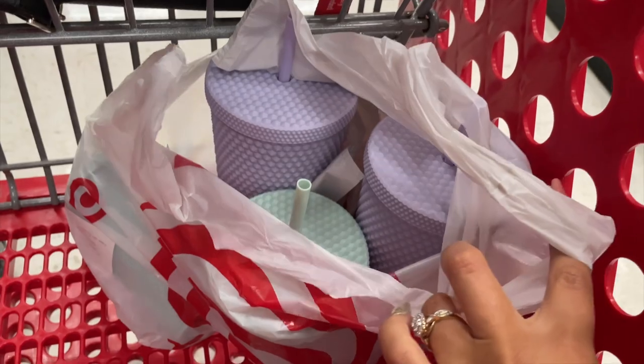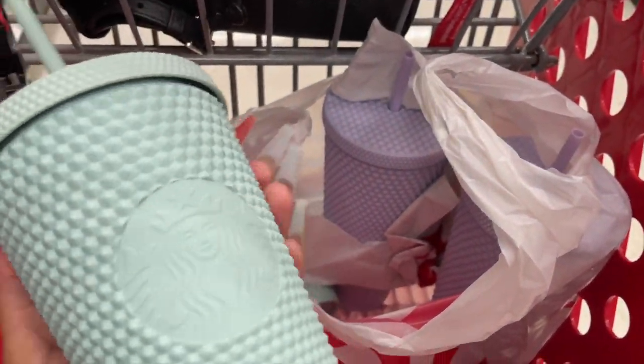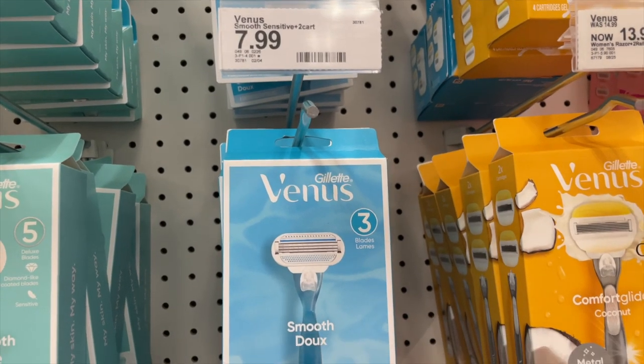I'm so excited because I found the cuffs that I wanted at this Target — y'all know me, I love them, those are my babies!